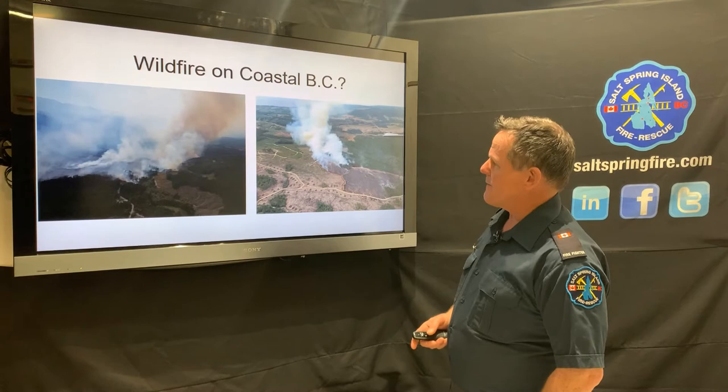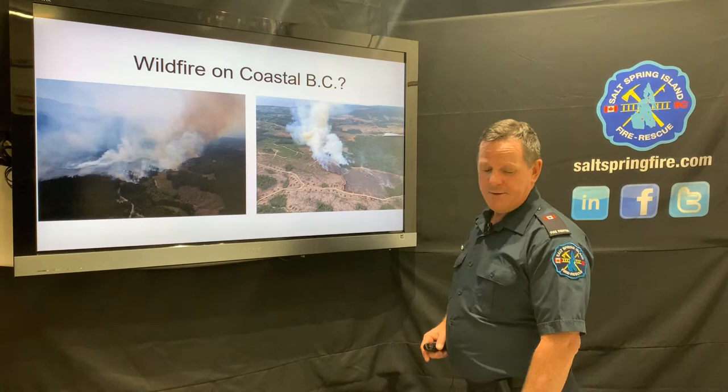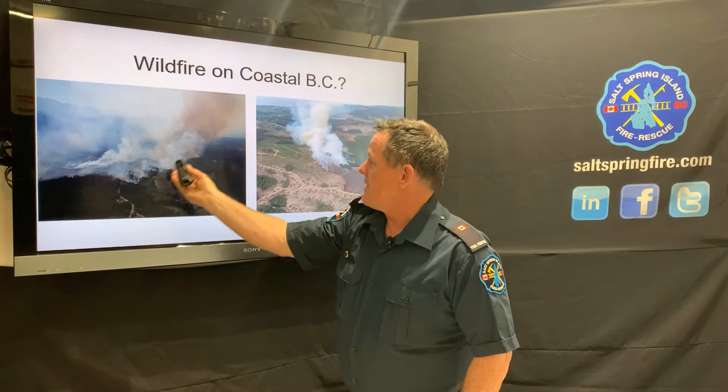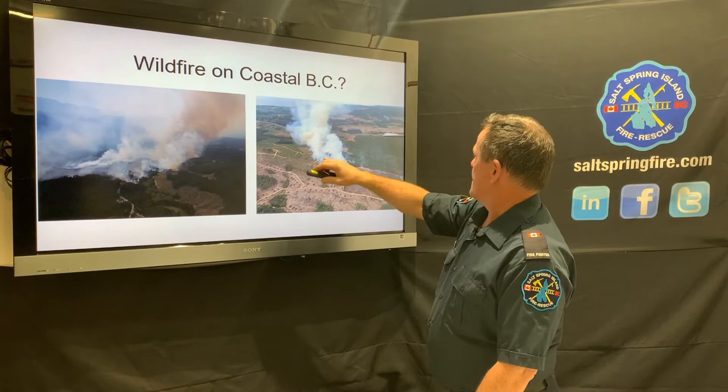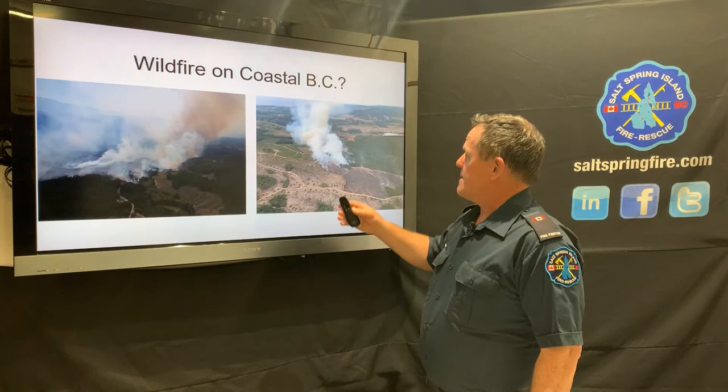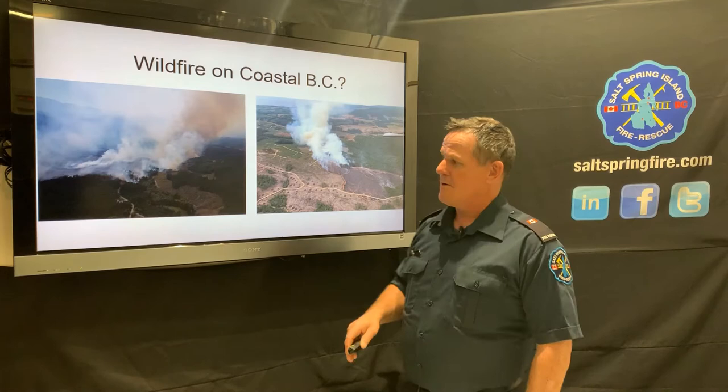Some coastal fires here in BC: Nanaimo Lakes in 2018 was 180 hectares, and Tugwell Creek in Sooke was 83 hectares, also in 2018. You can see the fire's flanks, heel, and head moving forward in the photographs. These fires are quite difficult to fight because of remoteness — getting equipment in is challenging. The main strategy is confinement, building fire breaks or using existing fire breaks to contain the fire and allowing it to burn itself out.